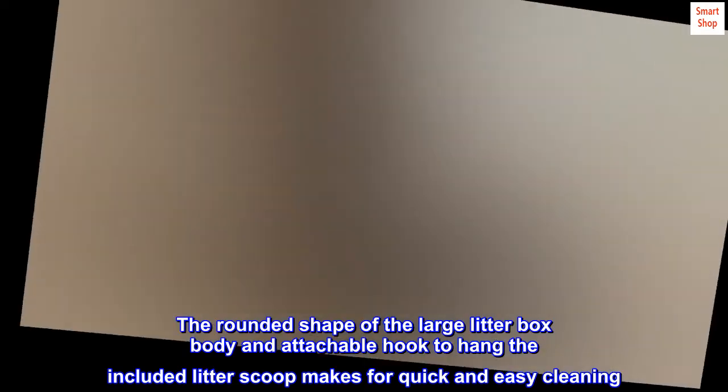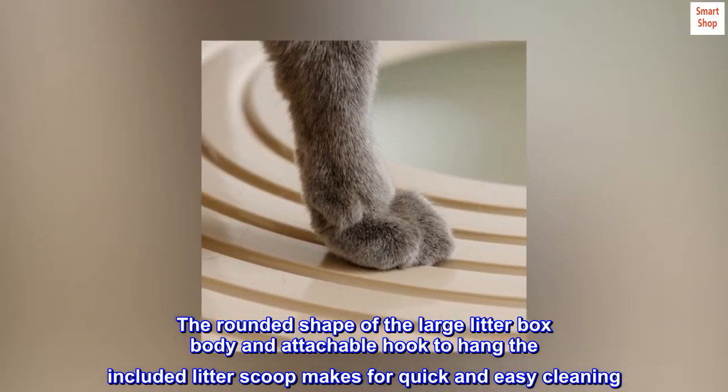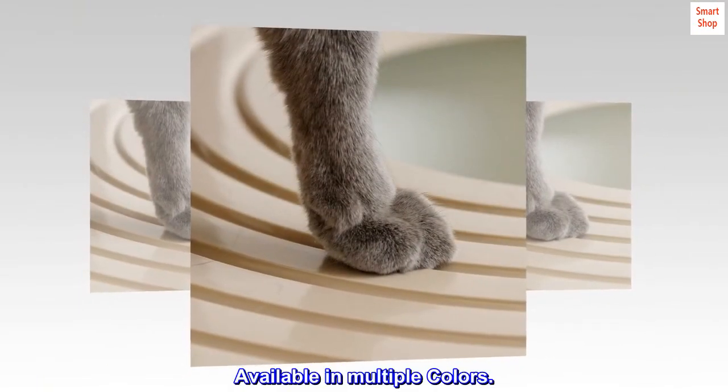The rounded shape of the large litter box body and attachable hook to hang the included litter scoop makes for quick and easy cleaning. Available in multiple colors.